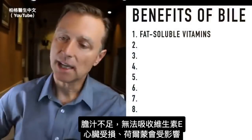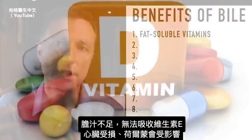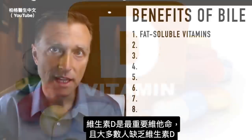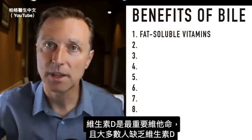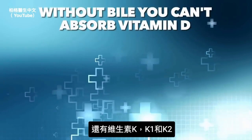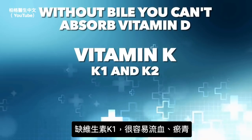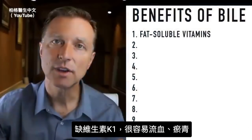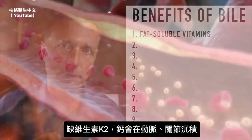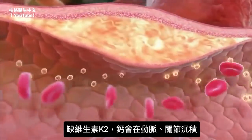Vitamin E protects the heart by preventing inflammation and oxidation from the inside of your arteries. It's also stored in the pituitary to help maintain sex hormones. If you don't have enough bile to extract vitamin E, the heart and hormones suffer. Vitamin D is probably one of the most important vitamins, and the majority of the population is deficient in it — without bile, you can't absorb it. Vitamin K1 deficiency causes easy bleeding and bruising; K2 deficiency causes calcium to build up in arteries and joints.